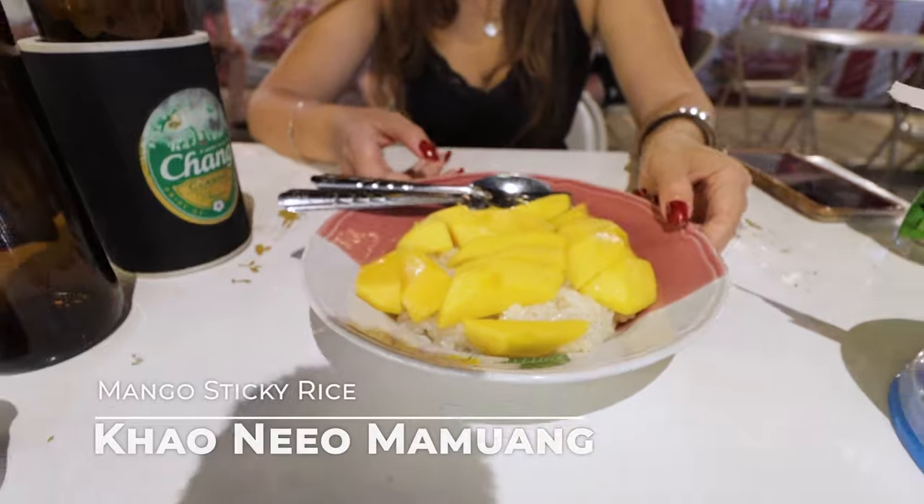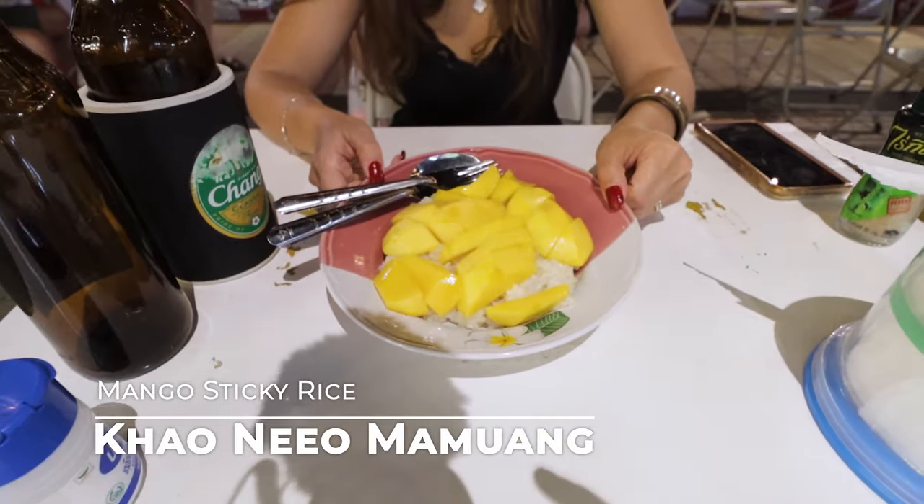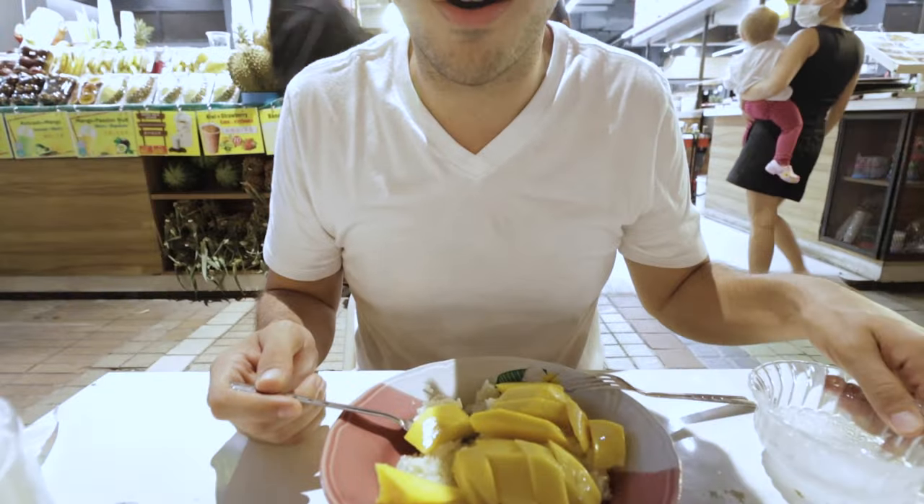We got mango sticky rice, which is a Thai-style dessert — probably their most famous dessert, honestly. We put a little bit of coconut water on top of it. I'm really excited because I've never had mango and rice together before. I would never expect that would go well together — but that was really delicious. It's on the sweet side, a bit sugary, but wow — I never thought mango and rice would go together. That's awesome.